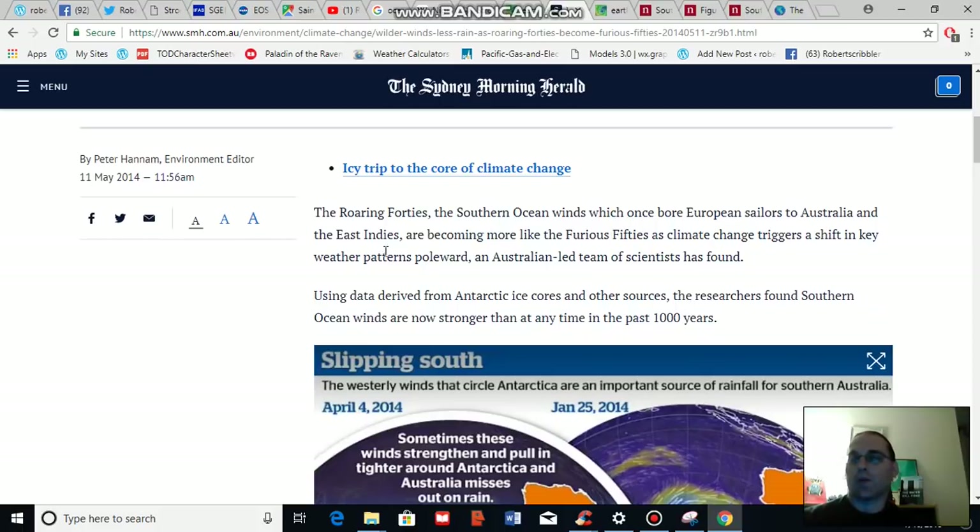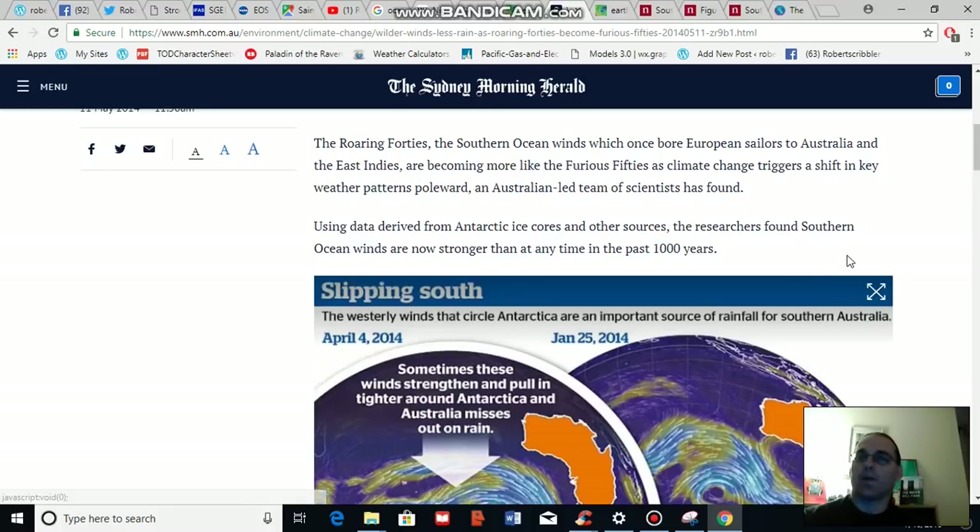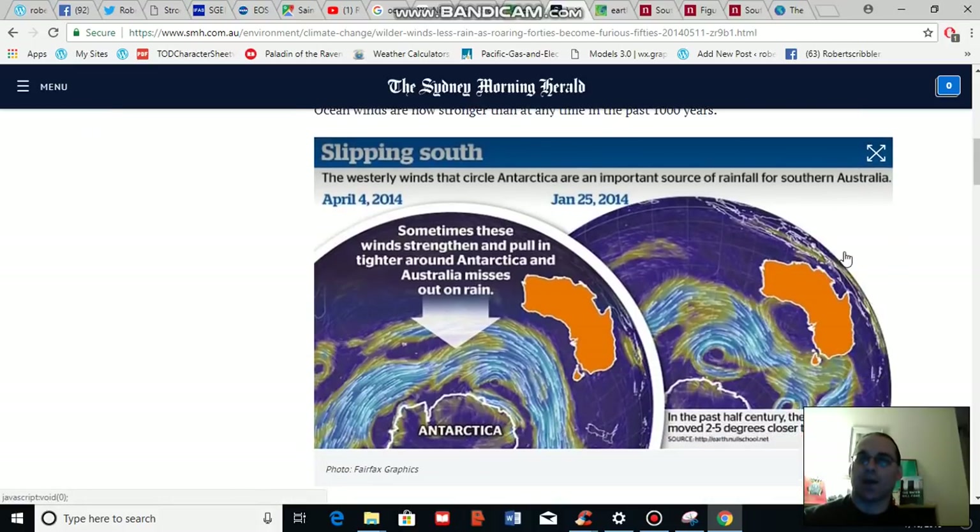According to the study, the roaring 40s — which were the 40 degree latitude zone where these winds typically occurred — are shifting south. The strong winds are shifting south into the 50s, which has spurred the coining of the phrase the 'furious 50s.' This is as a result of a climate change trigger which is shifting weather patterns. In addition, this study found that the Southern Ocean winds are now stronger than they have been at any time in the past 1,000 years.